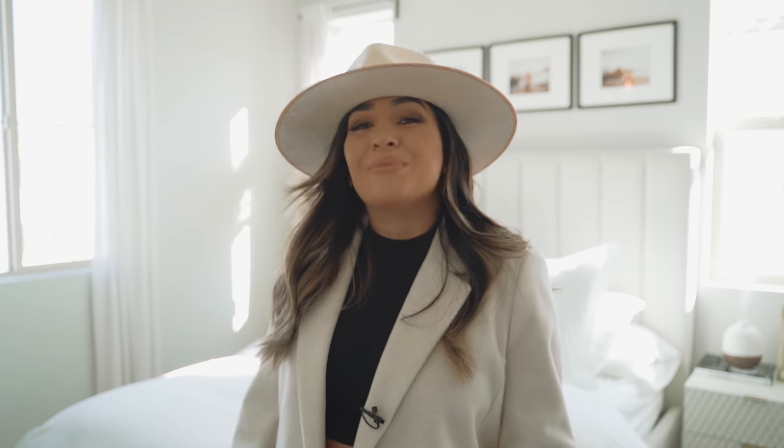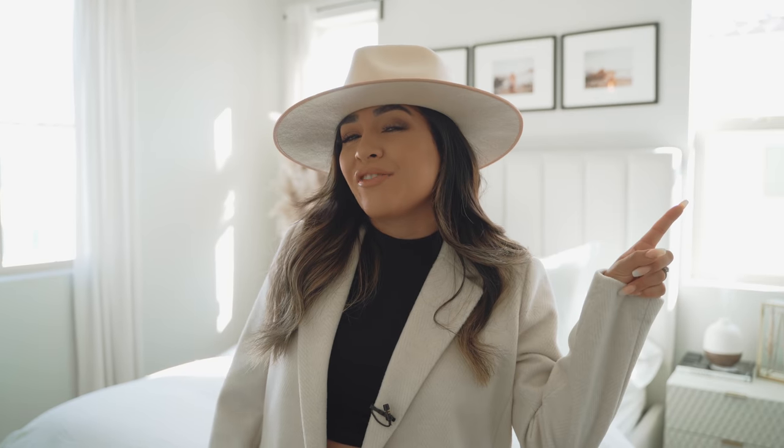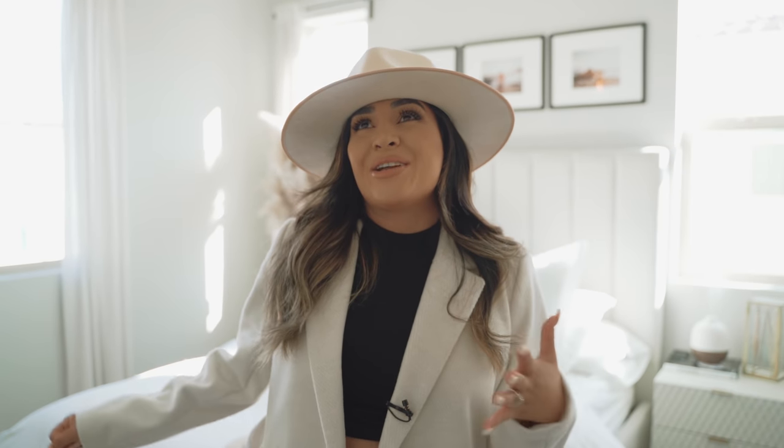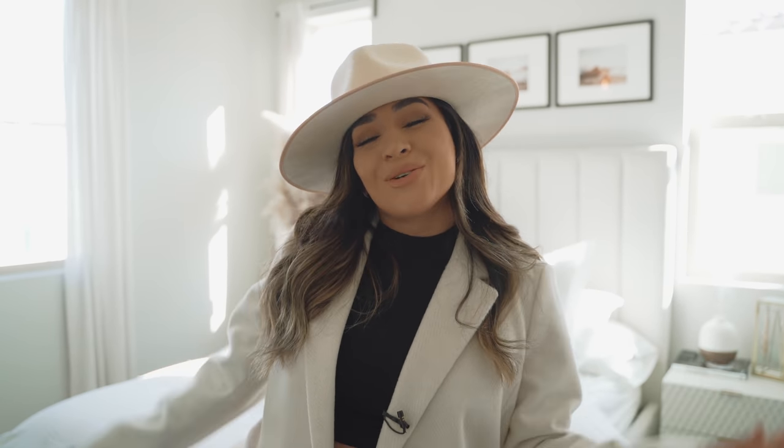What's up guys? Welcome to my channel. My name is Brenda and if you love fashion and home decor, then you're in the right place. Please give this video a huge thumbs up, subscribe to my channel and hit the notification bell so you don't miss any of my videos. If you're an oldie but a goodie, welcome back. I know I made you guys wait a little while for this video, but I promise you it is worth the wait. Finally bringing to you guys my bedroom tour.